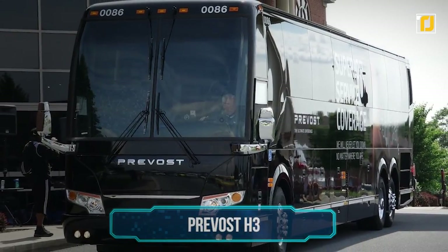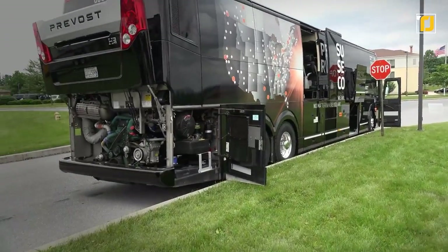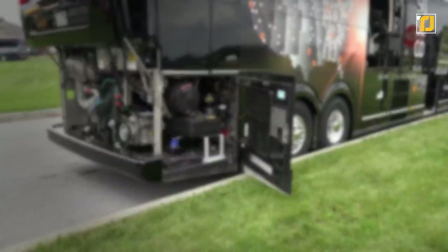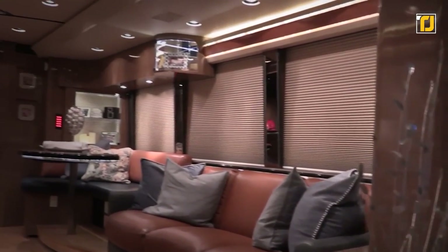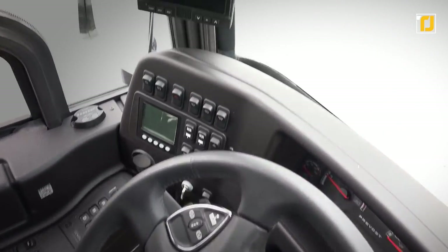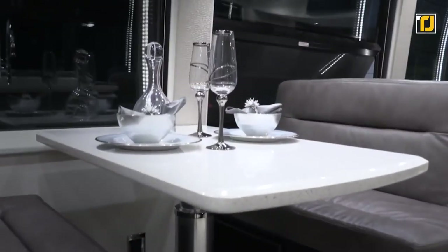Number 12: Prevost H3. The 2018 Marathon Prevost H3 will set you back around $2 million, but this motor coach is amazing. The amount of space here is enough to house a whole family on the road. It is about 45 feet long with the cockpit in the front, followed by a massive lounging area with the kitchen.